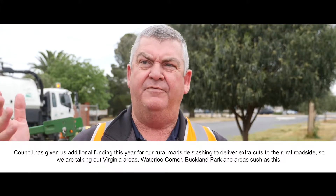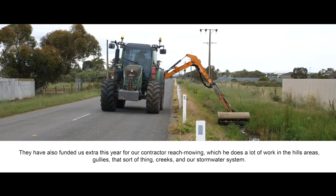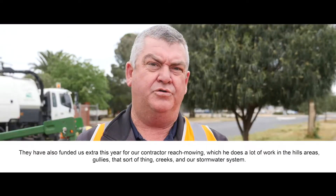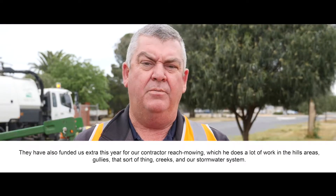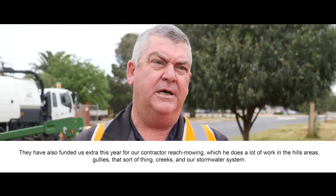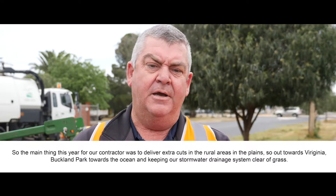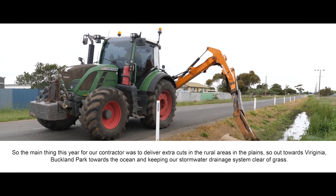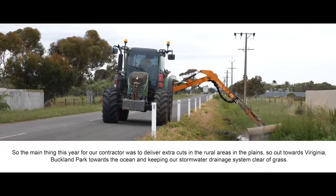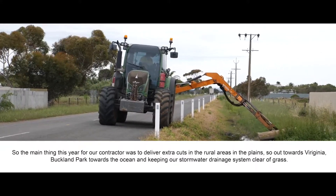So we're talking out in the Virginia areas, Waterloo Corner, Buckland Park and areas such as this. They've also funded us extra this year for our contractor Reach Mowing, which does a lot of work in the hills areas for us — gullies, creeks, and our stormwater system. The main thing this year for our contractor was to deliver extra cuts in the rural area in the plains, so out towards Virginia, Buckland Park towards the ocean, and keeping our stormwater drainage system clear of grass.